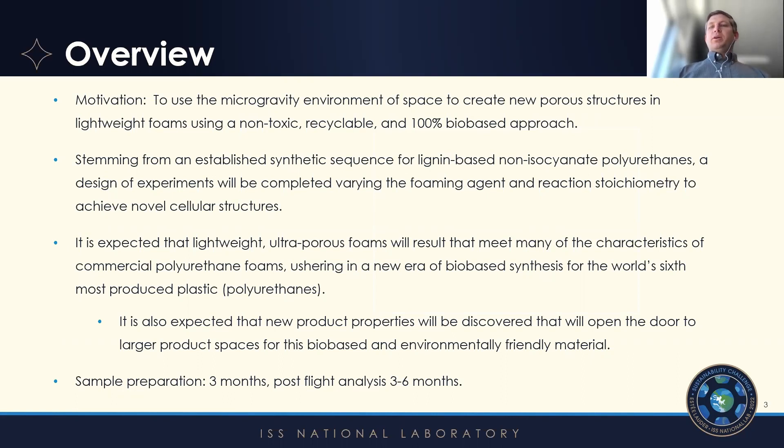We've developed this new approach of using no isocyanates, having 100% bio-based carbon included in the polymer, and also making it recyclable. It's expected that the microgravity environment of space will help us understand and learn how to make these foams in a way that can compete with commercial polyurethanes and also hopefully discover some new properties as well.